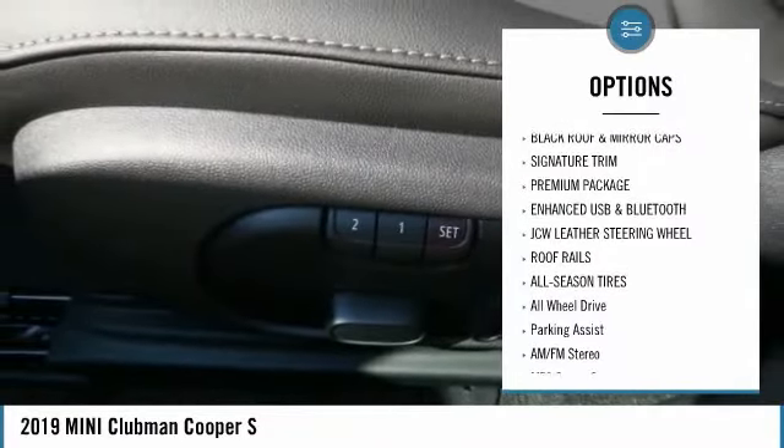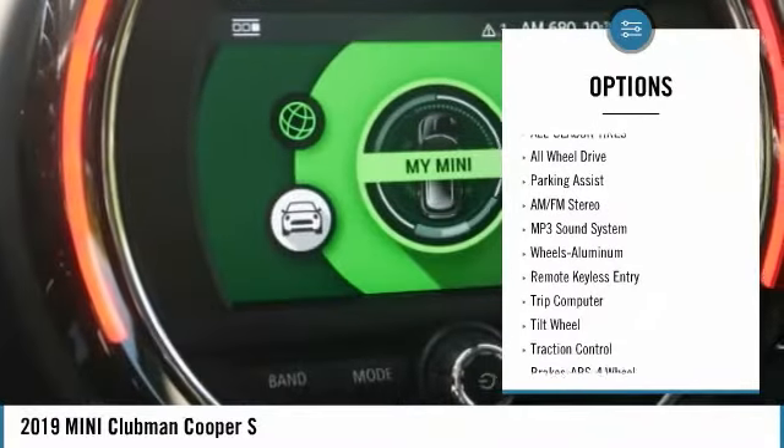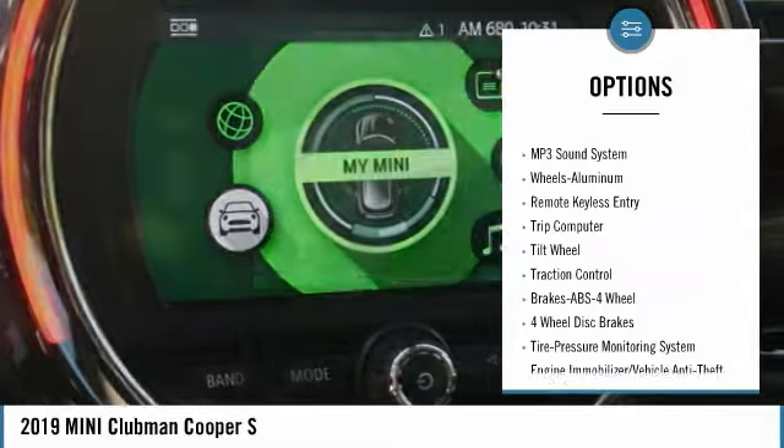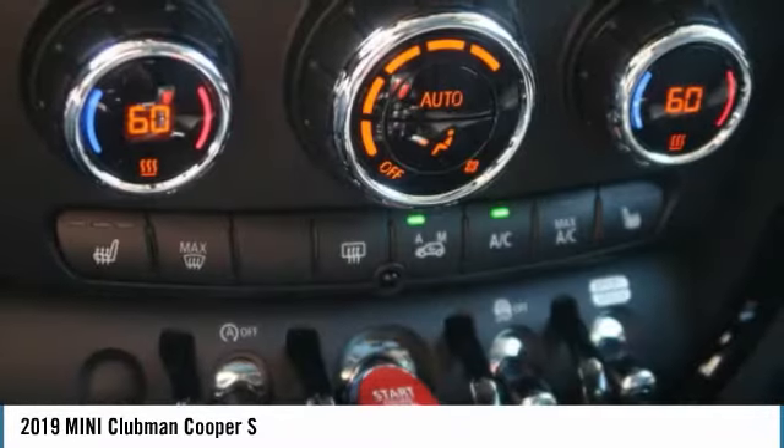All-wheel drive, traction control, anti-lock braking system, air conditioning, power steering, cruise control, aluminum wheels, floor mats, rear defrost, AM/FM stereo radio.